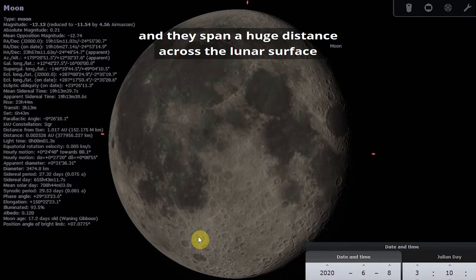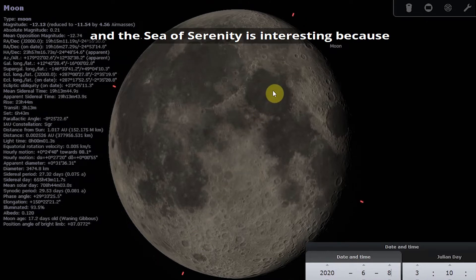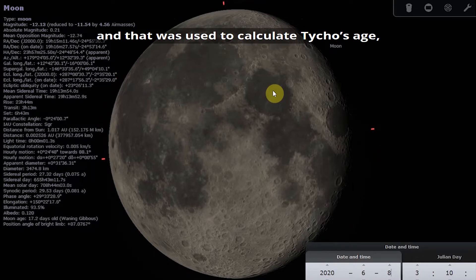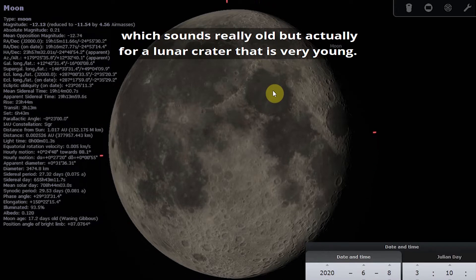The rays span a huge distance across the lunar surface — some of them reach as far as the Sea of Serenity. The Sea of Serenity is interesting because it was the site of the Apollo 17 lunar mission, and astronauts were actually able to pick up a sample of rock from the rays. That sample was used to calculate Tycho's age, and we now know that Tycho is only about 108 million years old — which sounds old, but for a lunar crater, that is very young.